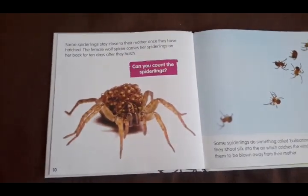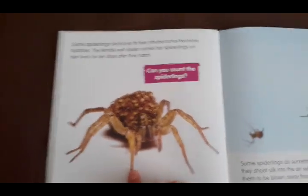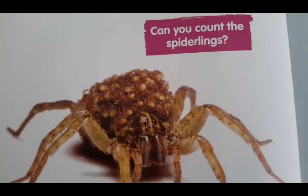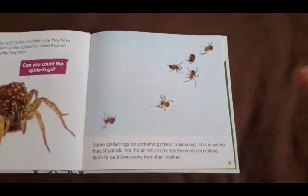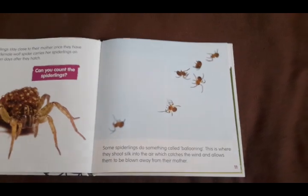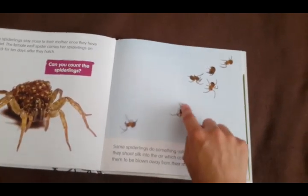Once spiders hatch, they must learn to hunt for insects. Some spiderlings stay close to their mother once they have hatched. The female wolf spider carries her spiderlings on her back for 10 days after they hatch. Some spiderlings do something called ballooning — this is where they shoot silk into the air, which catches the wind and allows them to be blown away from their mother. It's kind of like someone using a parachute, gliding down as the wind carries them in different directions.